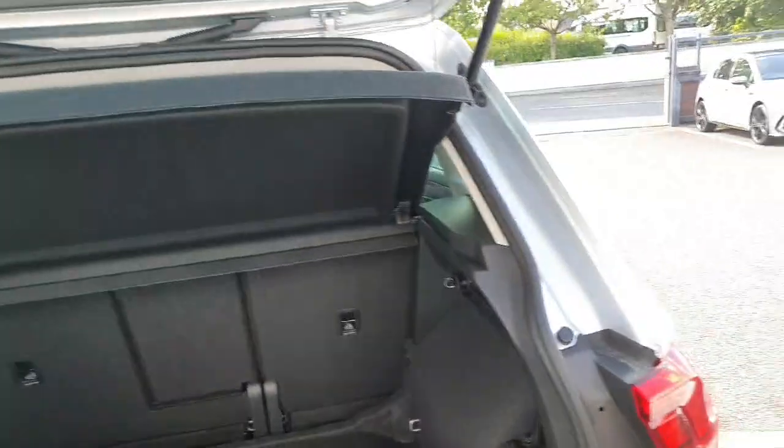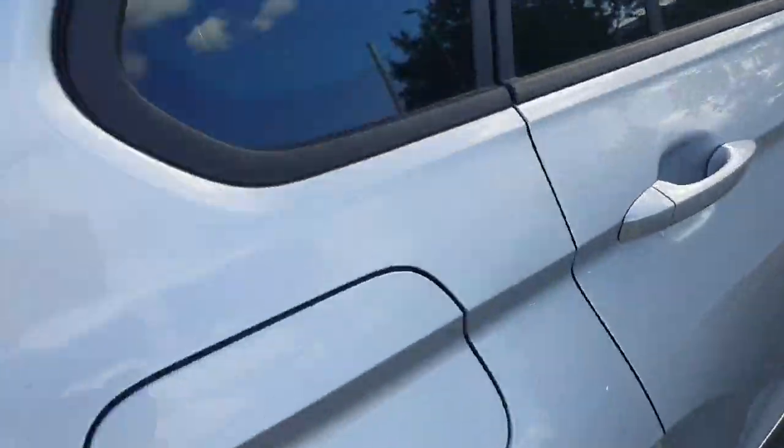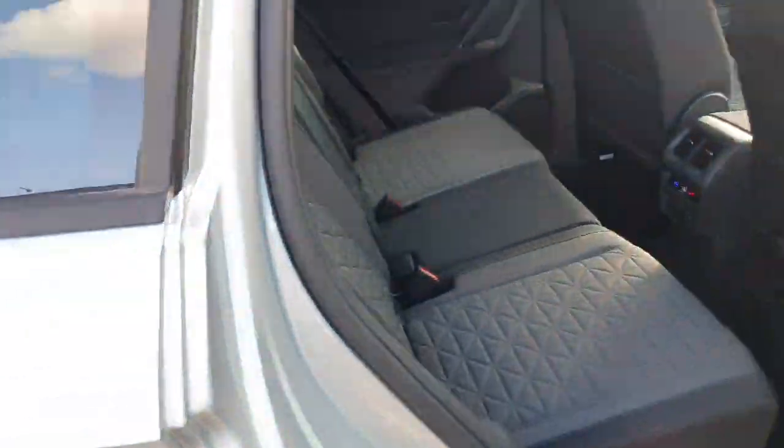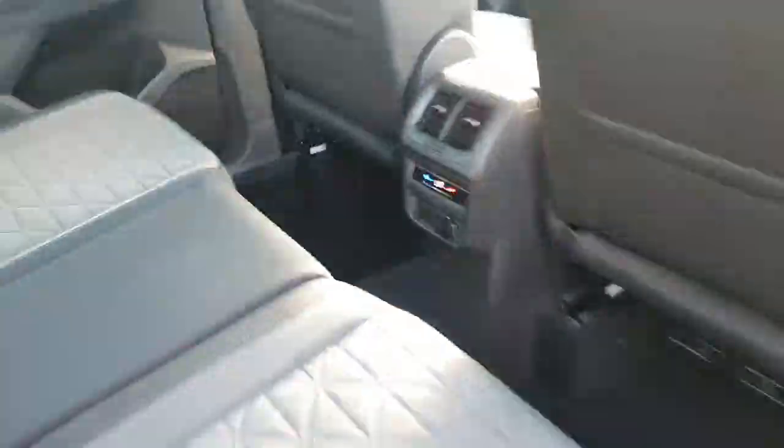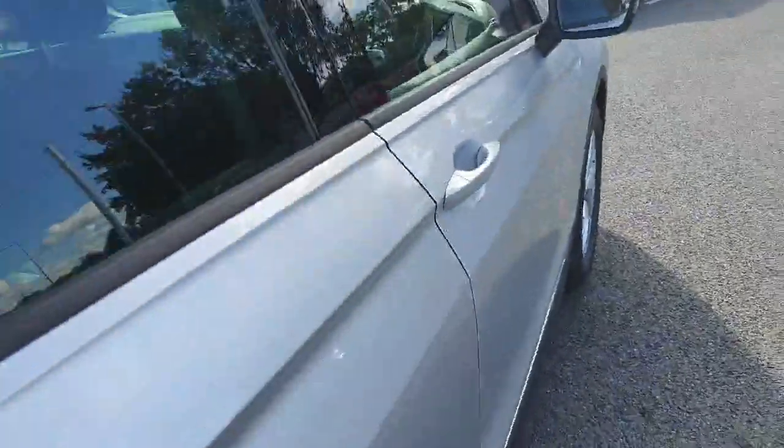There's plenty of storage space. In the rear interior we have some nice black upholstery, and climate control in the rear as well. Moving on to the interior on the driver's side.